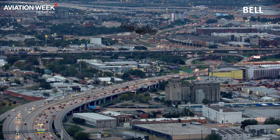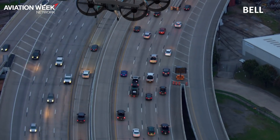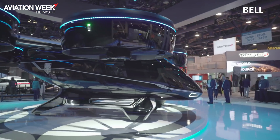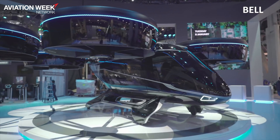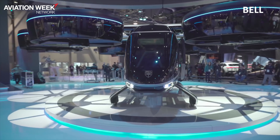We're targeting entry into service and certification in the mid-2020s, so that's the 2025–2026 timeframe. That means we're working very hard right now to get the first versions flying and working closely with the FAA and other regulators to understand how exactly we'll certify and bring it into operation.